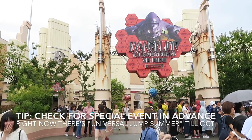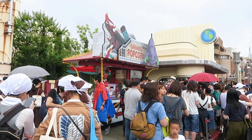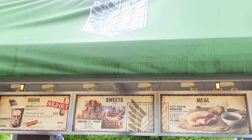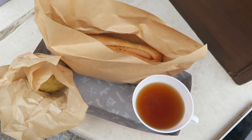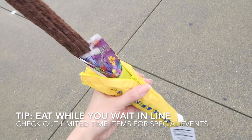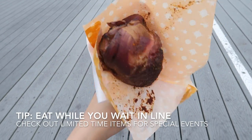Make sure to check out USJ's official website before your trip to see if there's any special event going on. Also, come to USJ during the earlier parts of a special event because special merchandise might run out. I waited about 90 minutes for Attack on Titan, and I got some food and snacks beforehand to eat while standing in line — this saves you time and gives you something to do while waiting.